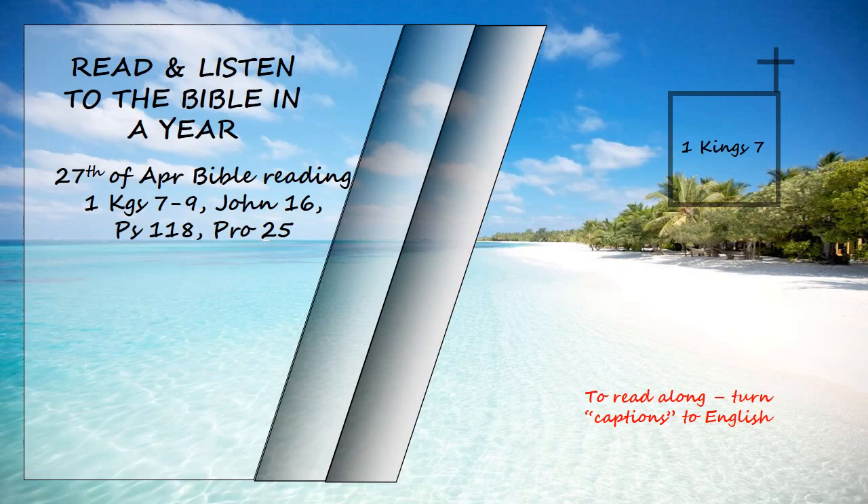He then made ten bronze basins, each holding forty baths, and measuring four cubits across, one basin to go on each of the ten stands. He placed five of the stands on the south side of the temple and five on the north. He placed the sea on the south side, at the south-east corner of the temple. He also made the pots and shovels and sprinkling bowls.